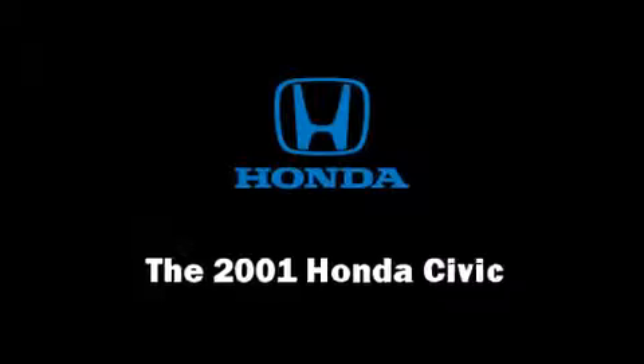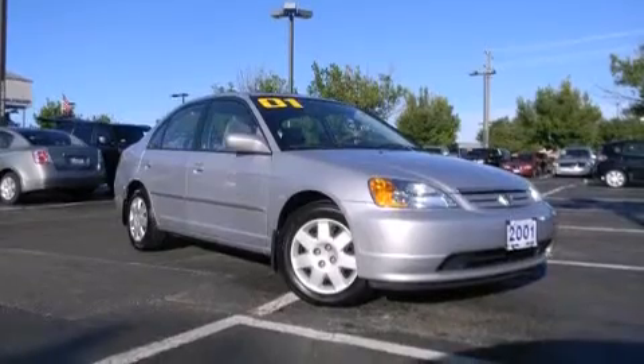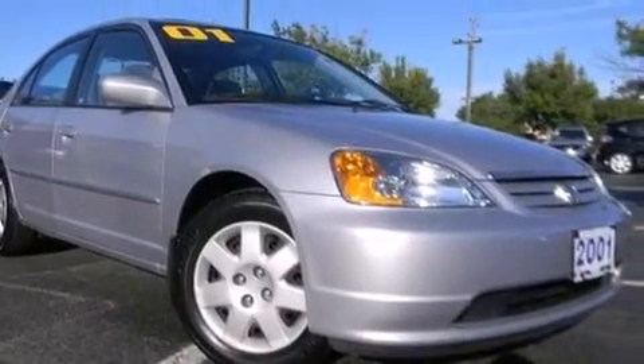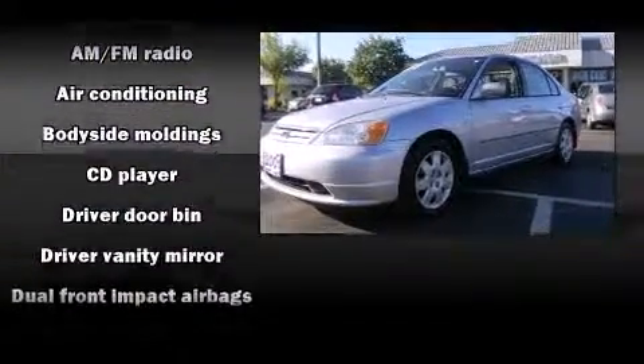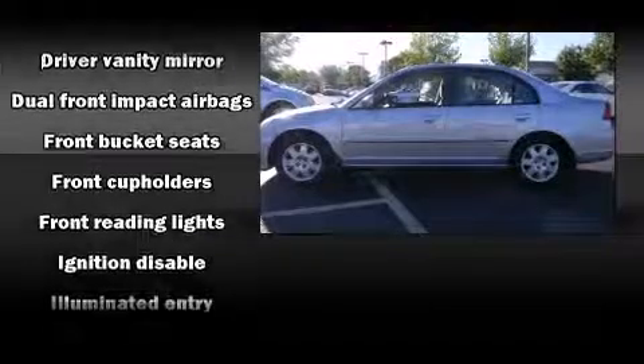You're going to love the 2001 Honda Civic. This four-door, five-passenger sedan provides exceptional value. It features an automatic transmission, front-wheel drive, and an efficient four-cylinder engine. Honda prioritized practicality, efficiency, and style by including one-touch window functionality and a tachometer.